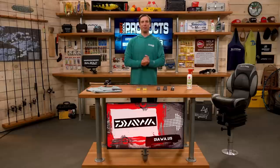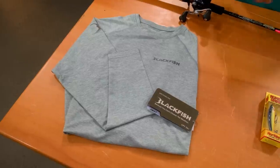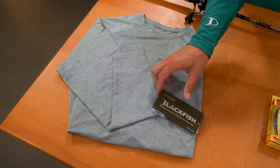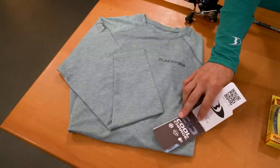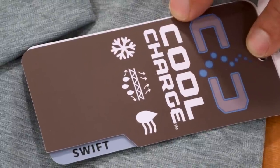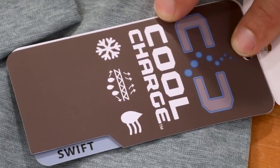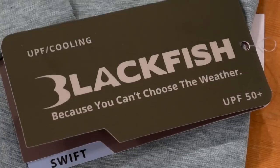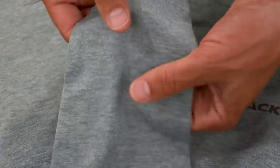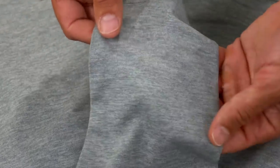Next, from Blackfish, the Cool Charge Swift long sleeve shirt. I've used this a lot especially in the summer heat — it's very comfortable, stretches, and feels really lightweight. It has Cool Charge technology to wick away moisture to keep you comfortable and dry all day long. It's also rated UPF 50+, helping block the sun. A great comfortable long sleeve shirt from Blackfish.